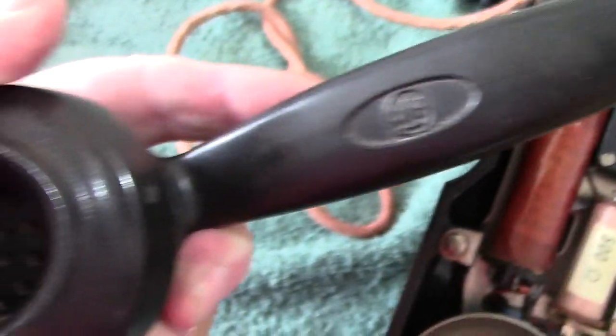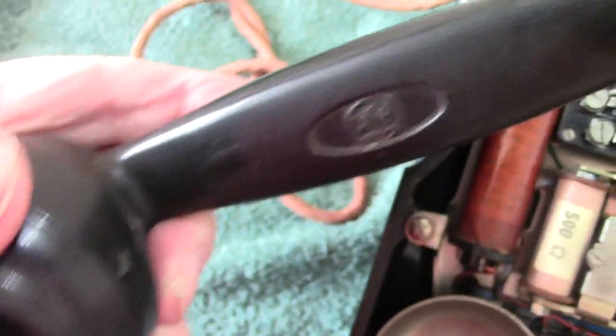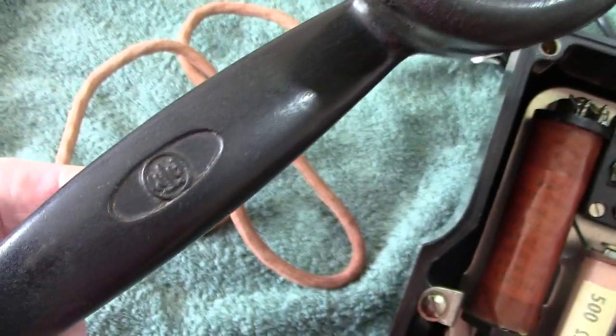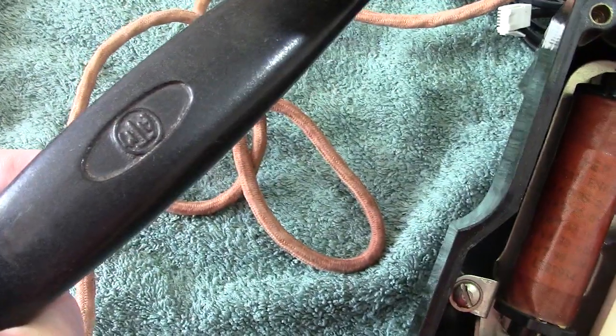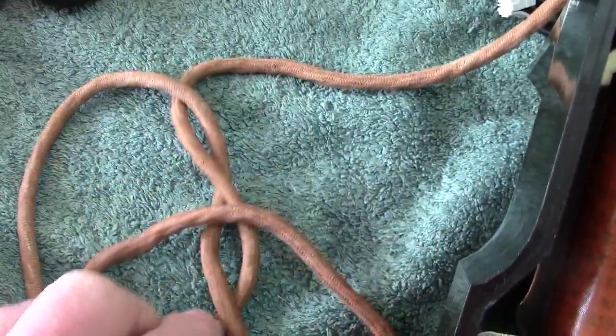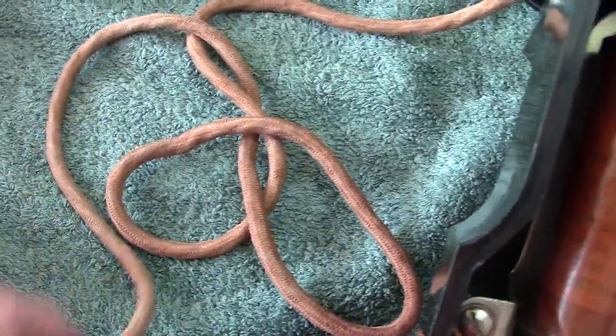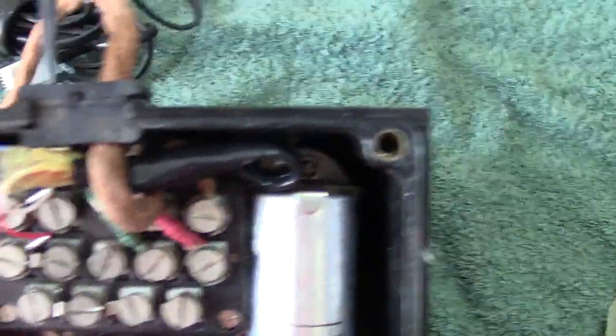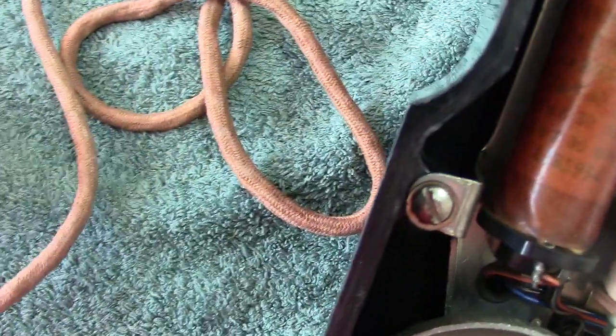The handset, as I say, is the standard GPO type handset, and this one is made by ATM. And obviously a genuine cord — not a twisty cord, not a pleated cord. The cord is in good nick. No damage to the cord whatsoever.